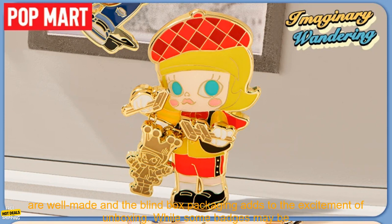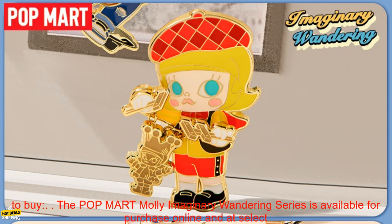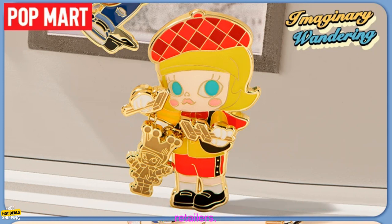Overall, the Pop Mart Mali Imaginary Wandering Series is a fun and collectible set of badges that is sure to please fans of the character. The badges are well made and the blind box packaging adds to the excitement of unboxing. While some badges may be more difficult to find than others, the overall set is a great addition to any collection.